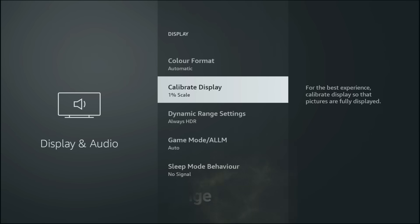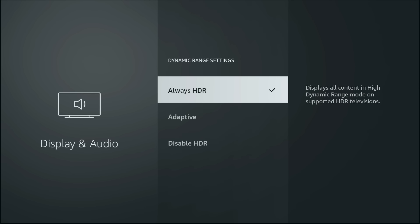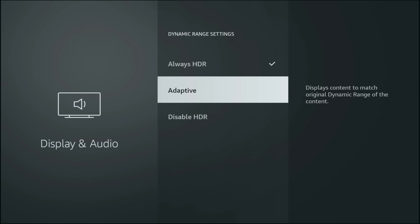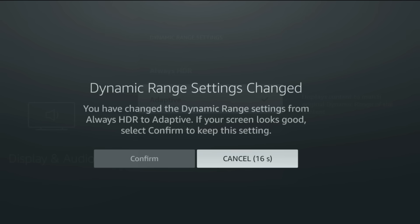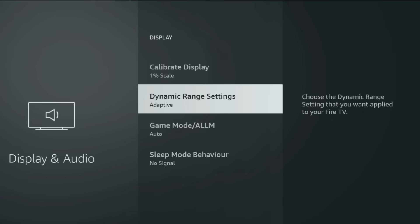Now go into Dynamic Range Settings and set it to Adaptive. This way your Fire Stick automatically switches between SDR, HDR10 and Dolby Vision depending on the content. You'll get the deepest blacks and the brightest highlights only when the movie or show actually supports it. No fake HDR that washes out the picture.